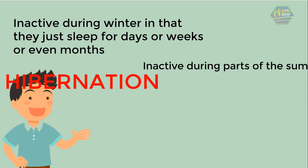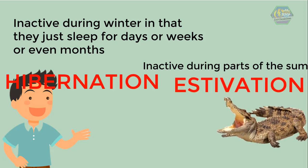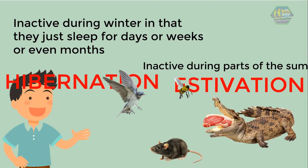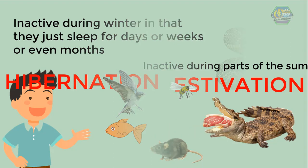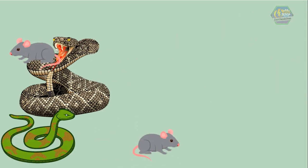Some are inactive during parts of the summer only — this is known as estivation. Most reptiles are carnivores, that means they are meat eaters. They eat many kinds of animals including insects, birds, frogs, mice, and fish. Some reptiles stalk their prey and then strike; others hide and wait for their prey. Some snakes shoot venom or poison into their prey, and sometimes into what they think is an enemy — so stay away from snakes!